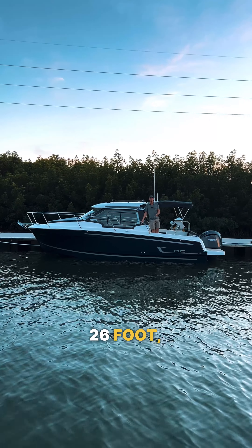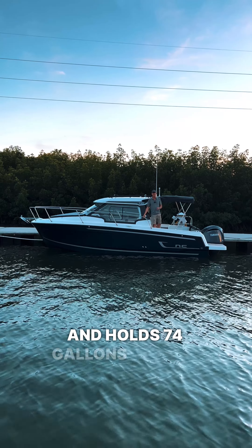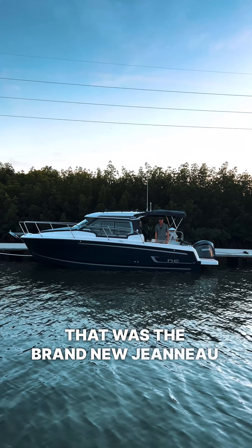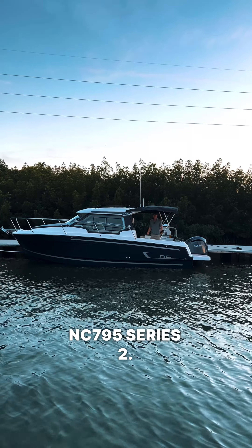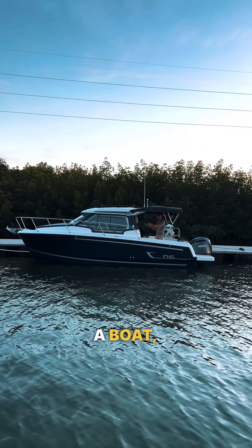This boat is 26 foot 8 inches, has a beam of 9'3", and holds 74 gallons of fuel. That was the brand new Jeanneau NC795 Series 2. If you like videos like this, like and subscribe. And remember, it's not just a boat — it's a lifestyle.